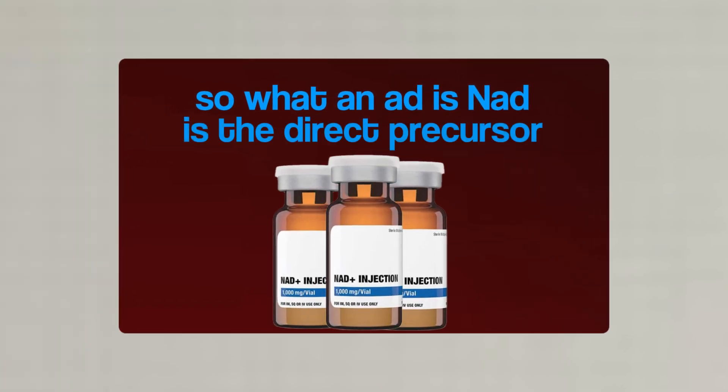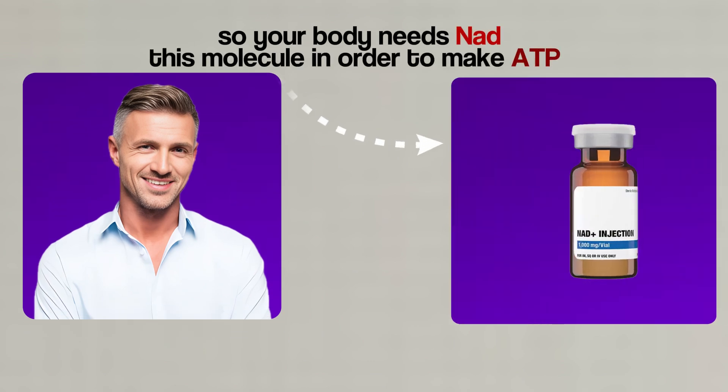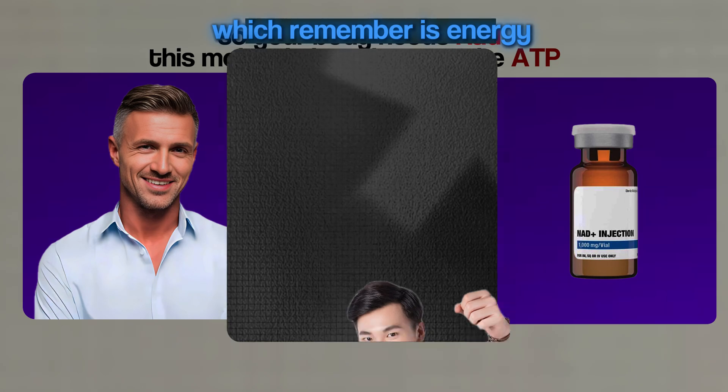Our mitochondria is kind of like the go-getter of the cell. If it's not working properly, a lot of times our cells may be slowing down or not doing the things that they need to. NAD is the direct precursor — your body needs NAD, this molecule, in order to make ATP, which is energy. So when you are giving your body NAD, you're essentially giving your body energy to be able to repair itself at the cellular level. There are so many reasons why you take this and so many different ways it helps people.